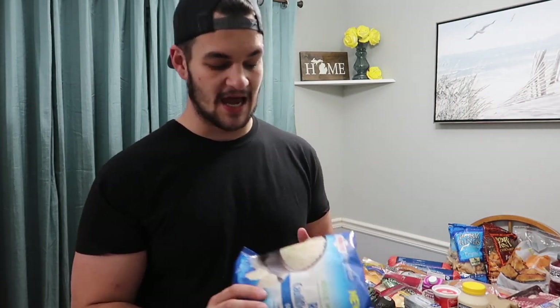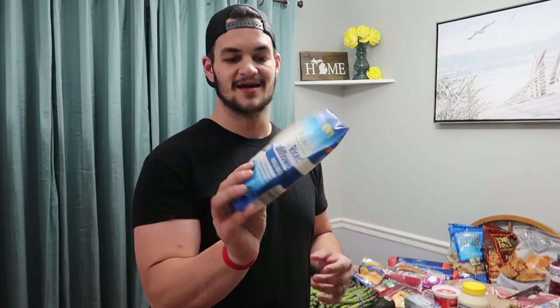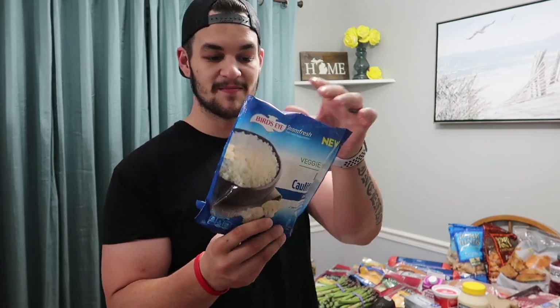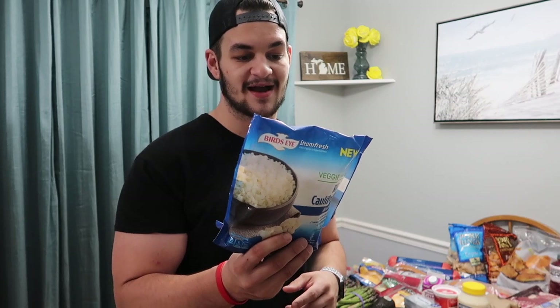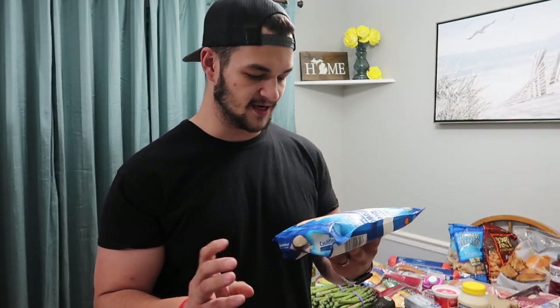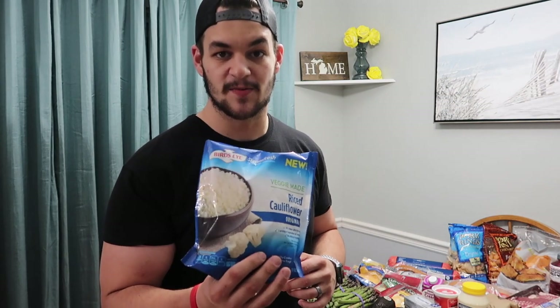We tried something new this time — veggie made riced cauliflower. The macros are actually really good: zero grams of fat, only one gram of net carb, and two grams of protein. It's basically cauliflower just riced up. I could have done my own, but once again it's that easy piece that makes meal prep easier. If you guys have tried this before, go ahead and leave a comment below and let me know what you think.